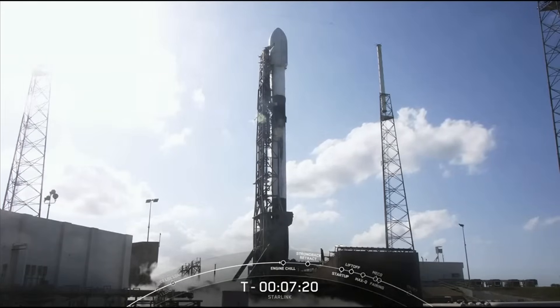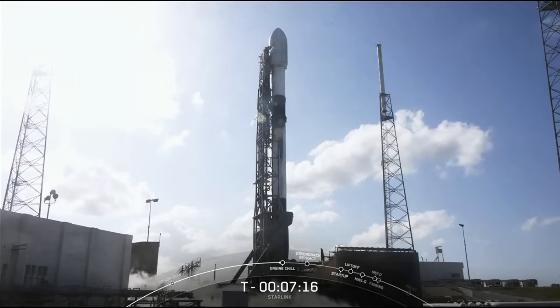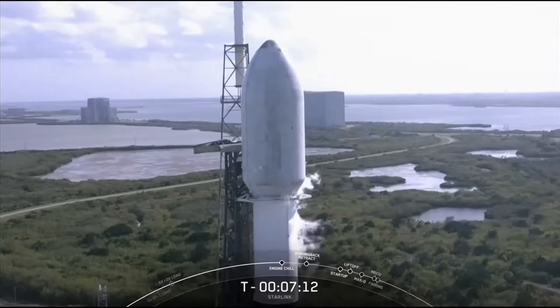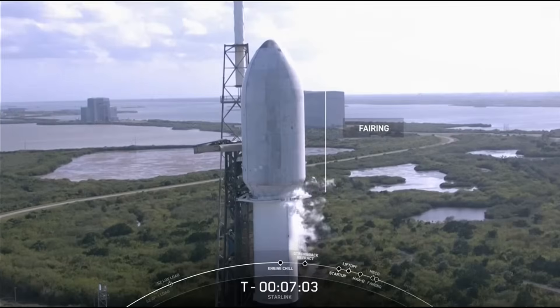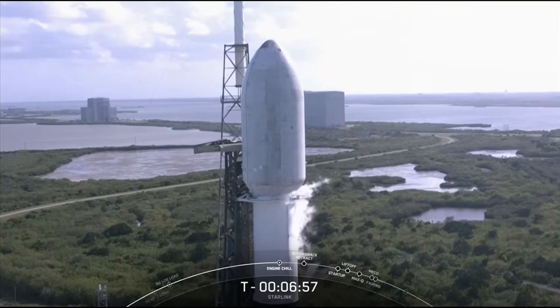The vehicle on your screen is our Falcon 9 rocket, and the Starlink satellites are housed at the very top of the rocket in a structure known as the fairing. The job of the fairing is to protect the Starlink satellites until we reach the vacuum of space, at which point we will jettison the fairing halves and attempt to retrieve them once they return back down to Earth. The fairing halves protecting our Starlink satellites today are flying for the second time.